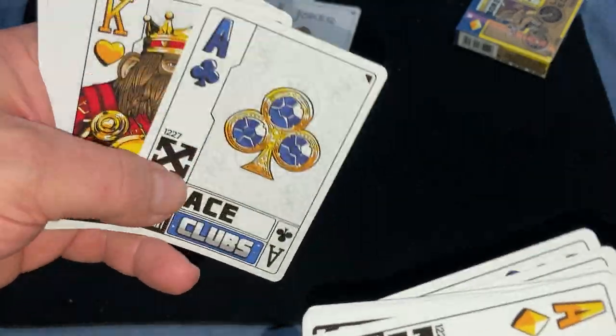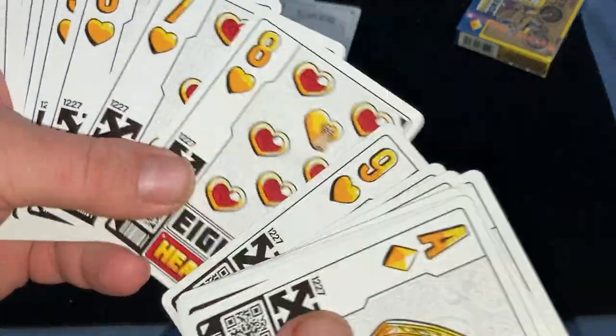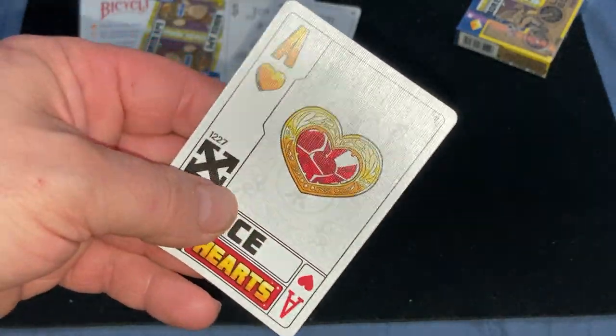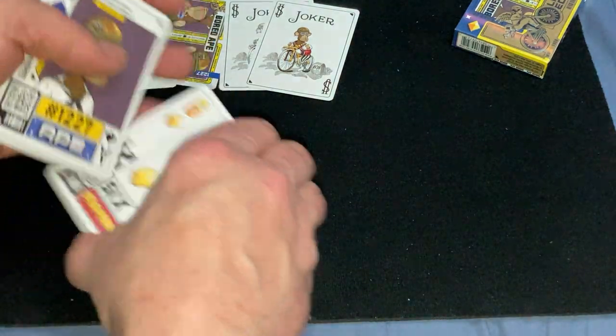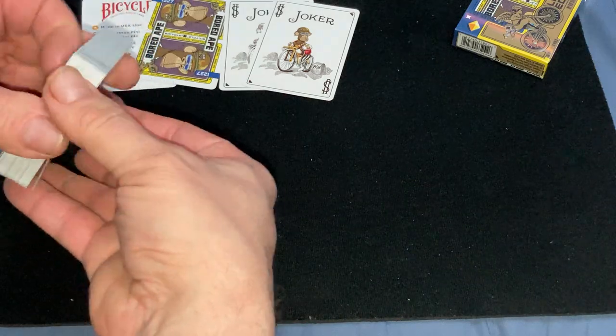Really nice tuck case, very unique cards — I really dig it. They're a little bit weird, but I like that they're different and unique, and still functional and usable. That is the deck in a nutshell. I wish I had more details on it, but USPCC doesn't have any information on the website.